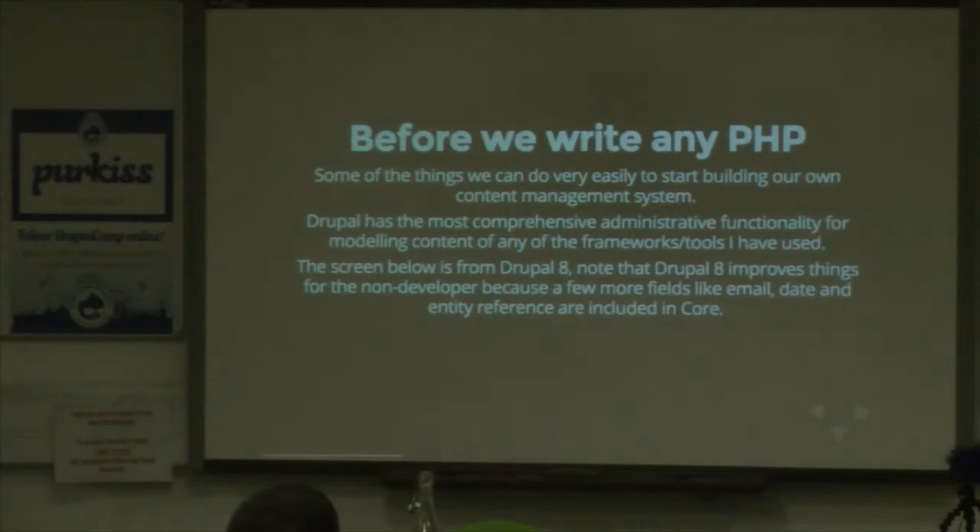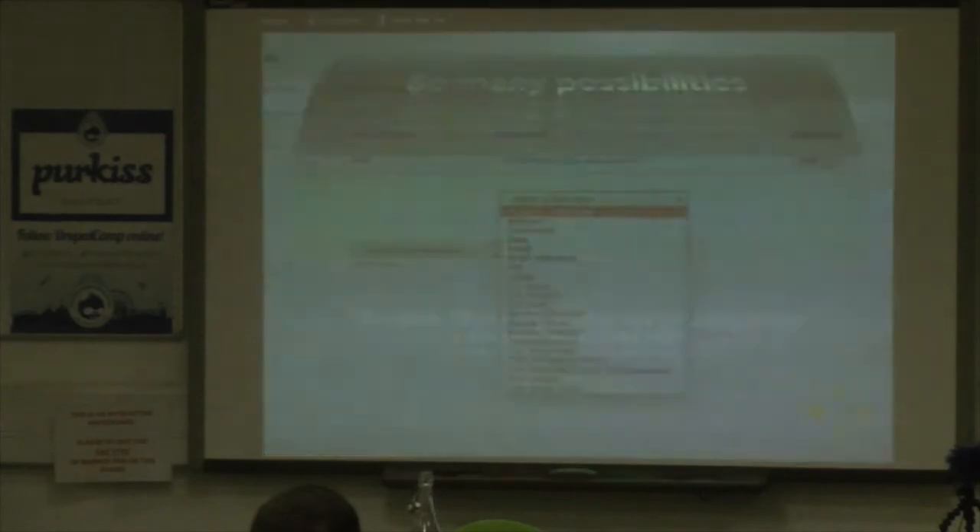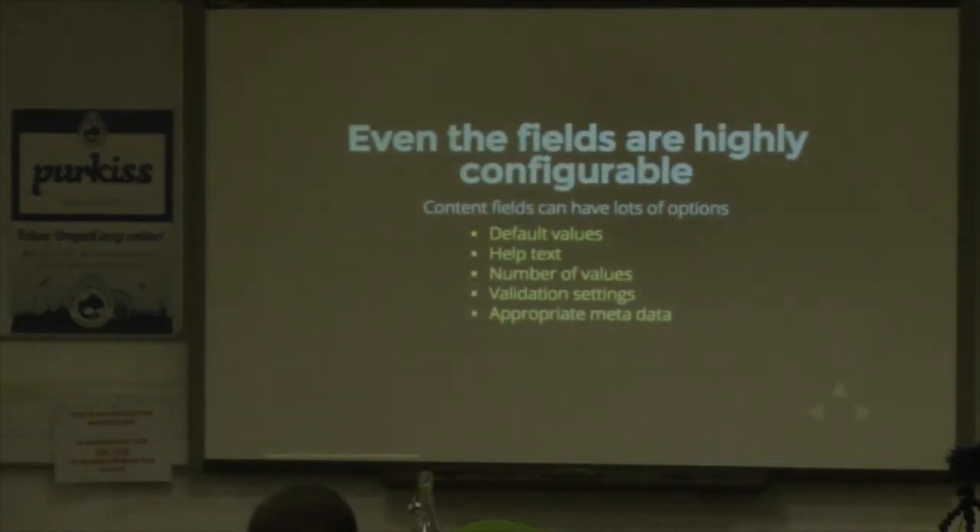Very importantly, let's look at what we can do before we write any PHP. We can very quickly start to build our own content management system. Based on my previous experience with Java, ColdFusion, Perl, Django, Expression Engine, and WordPress, the interface in Drupal for building content types is probably the best I've ever seen. Right out of the box you've got a blank slate with various field types — this is from Drupal 8 — and even those fields are highly configurable. You can stick in default values, use help text.